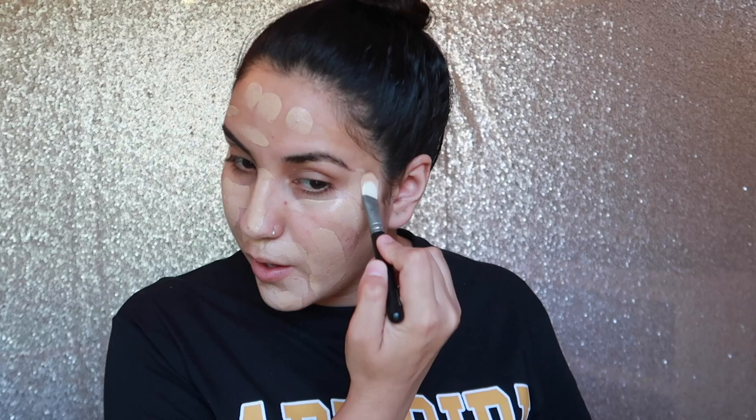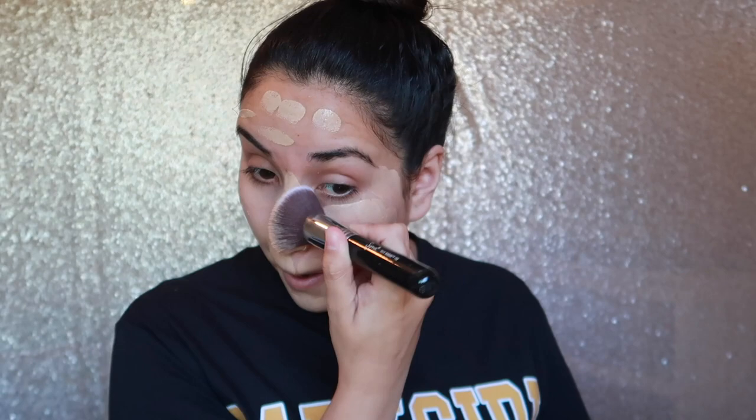I go in with my foundation brush, and the one I use is the Sigma Flat Kabuki. I have a bunch of Sigma brushes but the flat ones are my favorites.